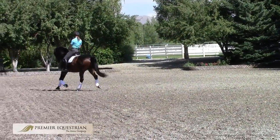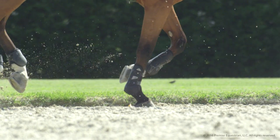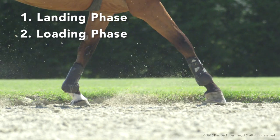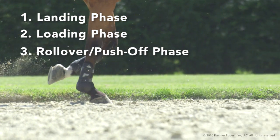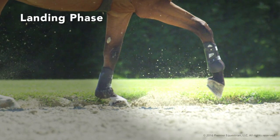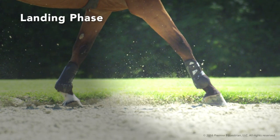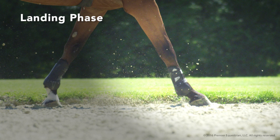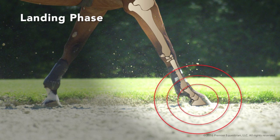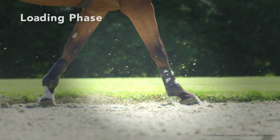Let's take a look at the horse's footfall. Three phases occur during each stride: the landing phase, the loading phase, and the rollover push-off phase. During the landing phase, the hoof touches the ground and comes to a stop. As the hoof stops sliding forward and downward into the surface, bones in the leg collide. Concussion can cause shock waves and vibrations to be distributed throughout the ground and leg.